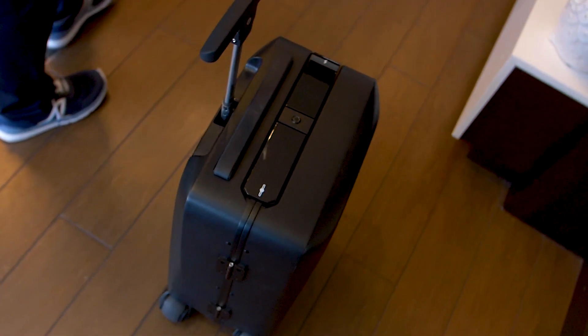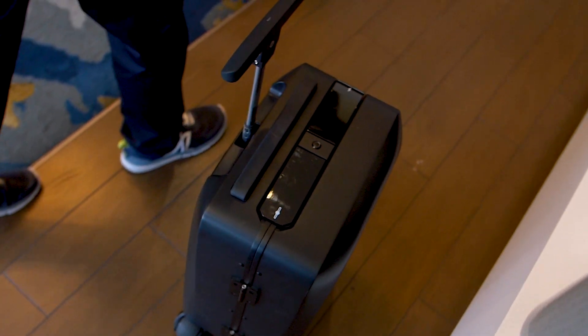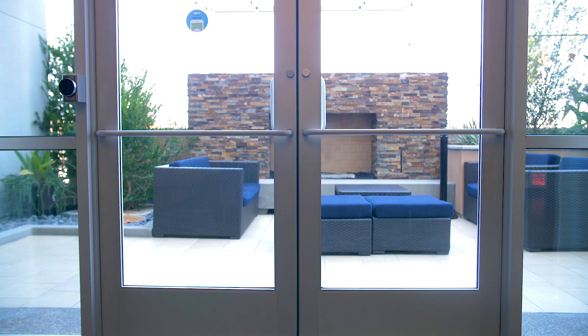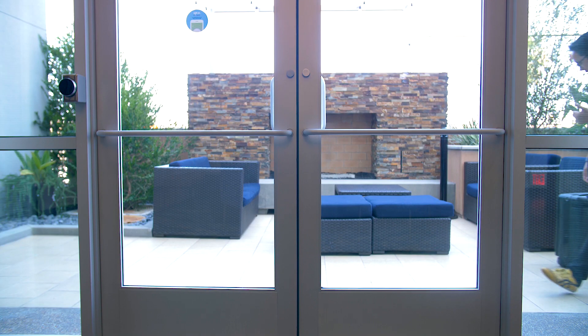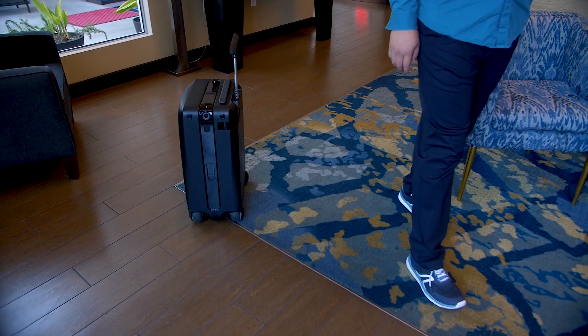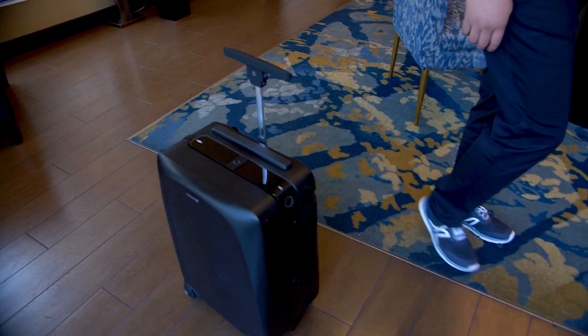At any point, if you want to stop the follow, you just have to grab the handle — there's a sensor on there that will turn off the self-driving. Final production units will have more improvements, but in this testing I did find that I had to keep a particular pace, and if I was going to turn around, I would have to do a rather large sweep so that the luggage would follow me as I'm making my turn.